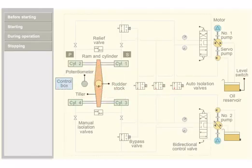The steering gear system shown is a 4-ram type electro-hydraulic steering gear. There are two sets of hydraulic power packs comprising hydraulic pumps and oil reservoirs. The directional control valve changes the direction. Automatic and manual isolation valves isolate the defective system in case of emergency. Bypass valves for each set of rams bypass the defective rams when isolated. Relief valves maintain the system oil pressure within limits.